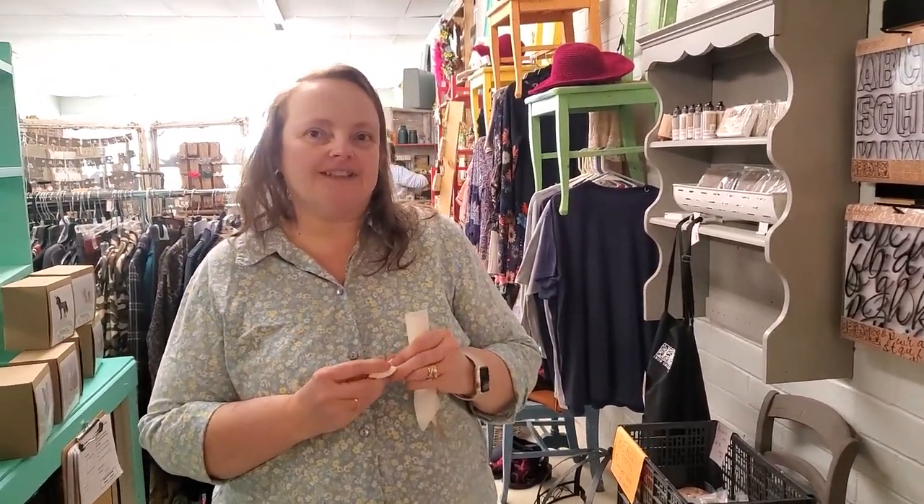It sounds wonderful and it's absolutely beautiful here. I can't thank you enough for letting me just go around. Can you tell everyone the address of your store? Sure. We are located at 217 Avery Avenue in Morganton, and we are open from 10 to 6, Tuesday through Saturday. My name is Julie. Thank you so much and I hope you have a wonderful day. Thank you. Bye-bye.